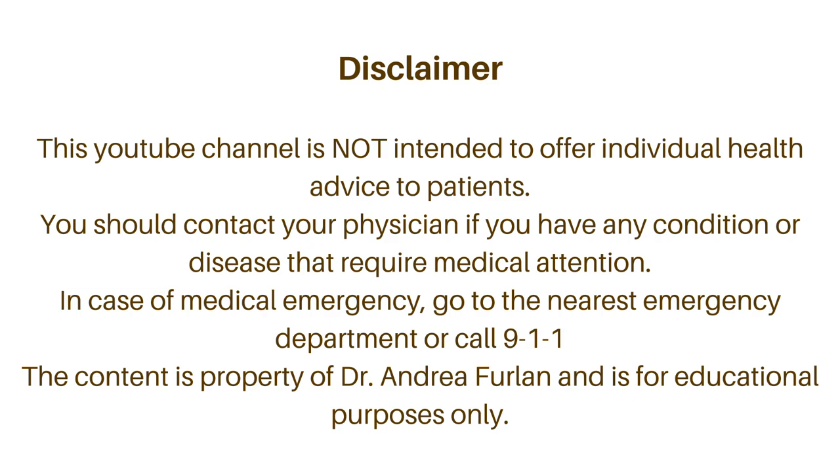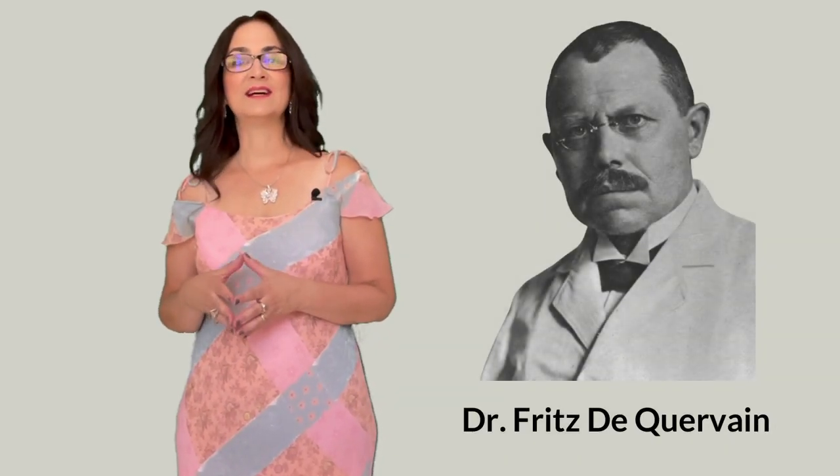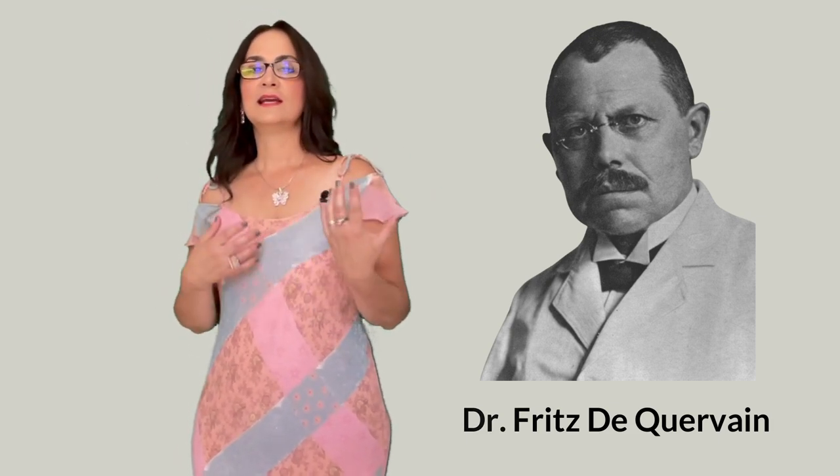In case of emergency, go to the nearest emergency department or call 911. This disease is named after Dr. Fritz de Quervain, a Swiss surgeon who died in 1940. He was the first person to describe the symptoms and the cause of the tenosynovitis.